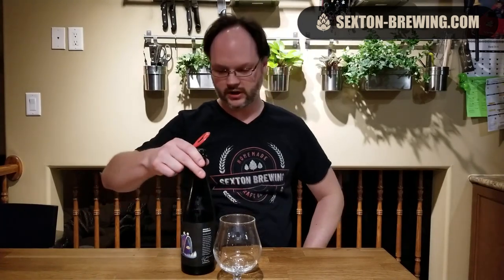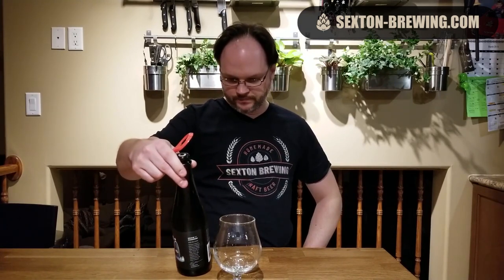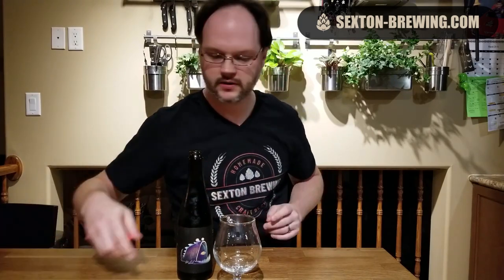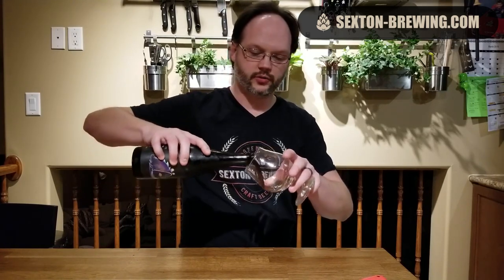No date, but it's a bourbon barrel aged stout — who really cares. Let's crack it open and see what we get. Right out of the bottle, just huge bourbon vibes, and a touch of molasses on the nose as well.